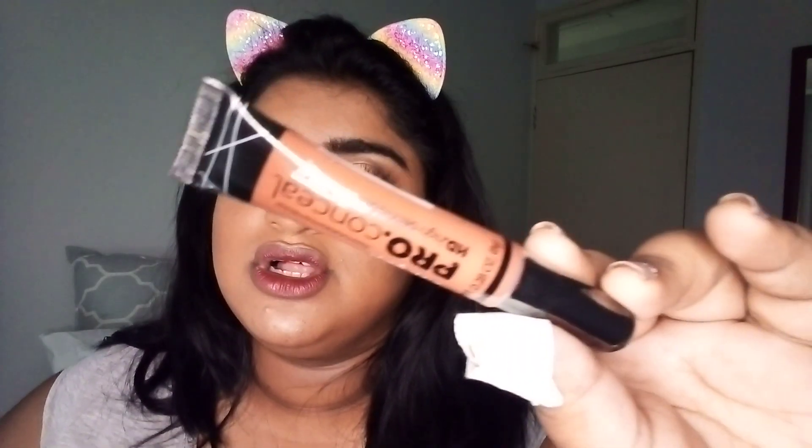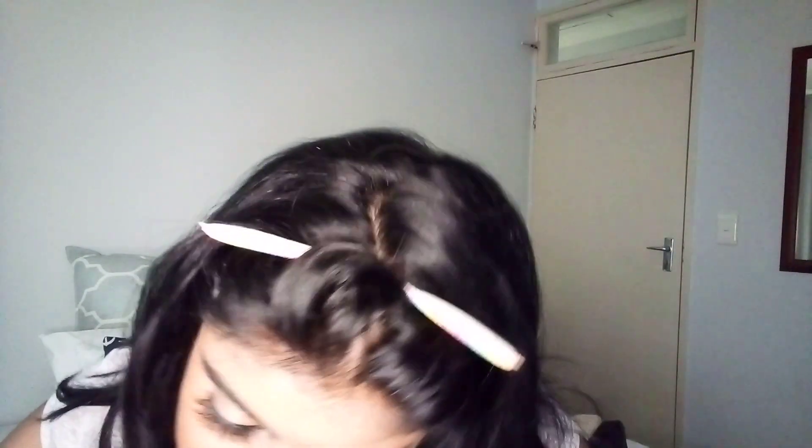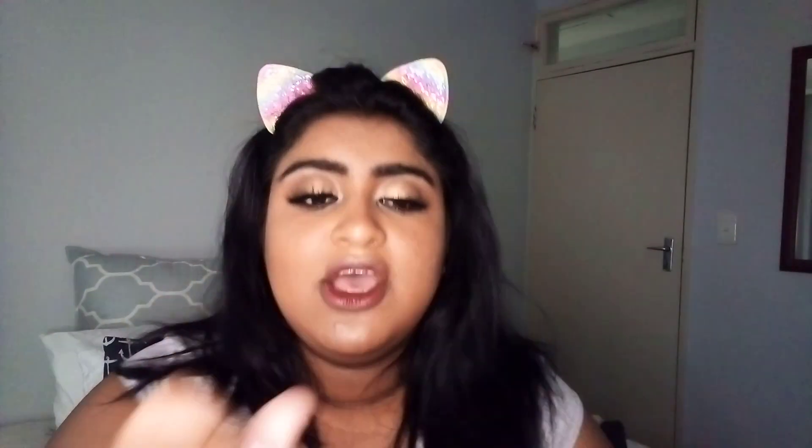The next thing I got was the Lago Pro concealer and color corrector — the HD high definition color corrector. It's the orange one. This is good if you have dark marks on your skin. If you have sensitive red skin, I really suggest you get the green color corrector. You can really rely on this brand of concealers and color correctors — you'll never go wrong.